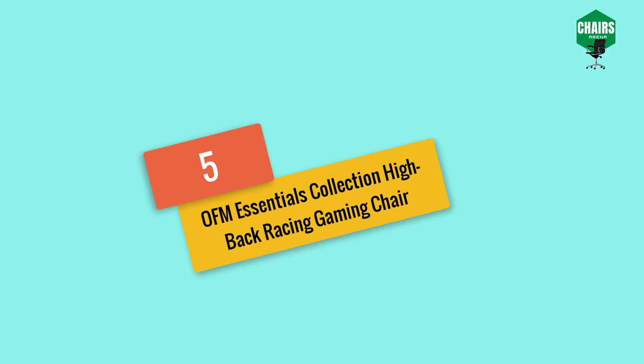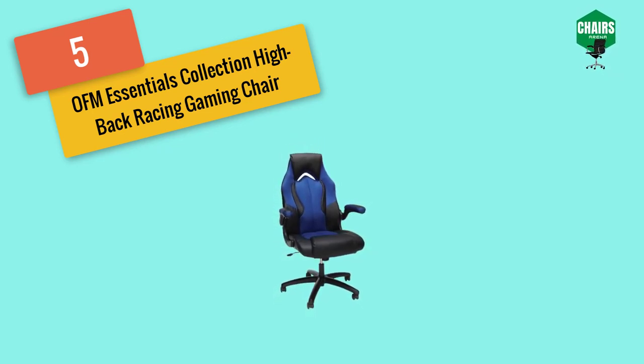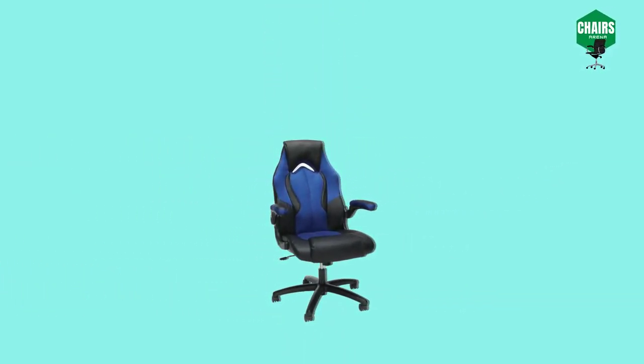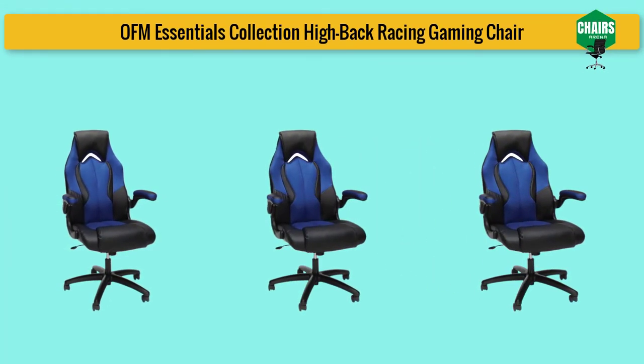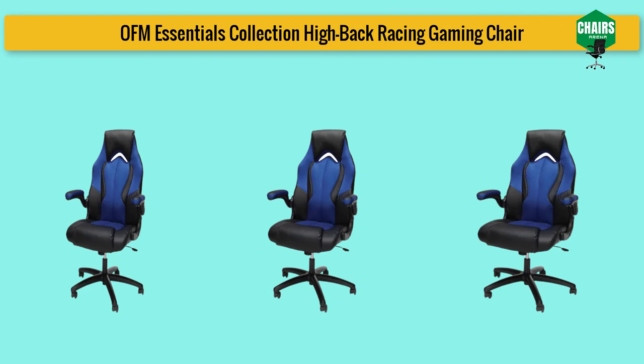Starting with number five: the OFM Essentials Collection high back racing gaming chair. This chair is very comfortable and constructed with high quality material. It is designed in an ergonomic race car style for the best gaming outlook, with a good combination of padding, armrests, and headrest. It has thickly padded armrests that can be attached or detached for upper body support. The chair is coated with soft faux leather and contrast colors on edges for a modern outlook, making it a perfect addition to your gaming room.